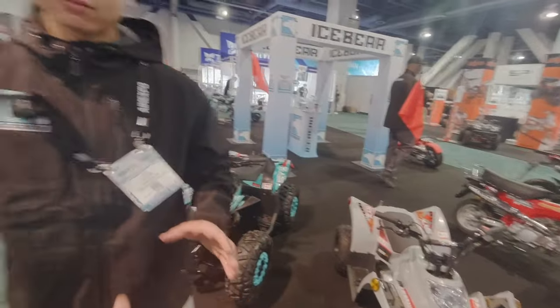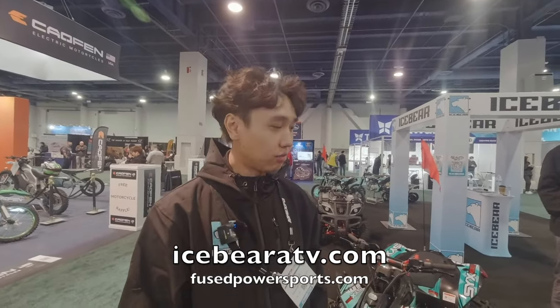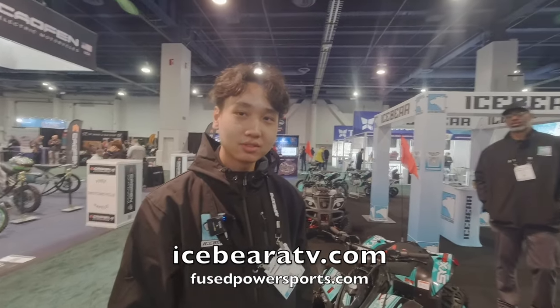Thanks for the tour of the Ice Bear booth. Thank you so much. The website is IceBearATV.com and FusedPowerSports.com.